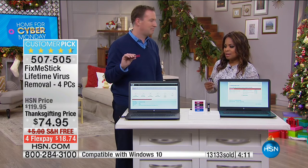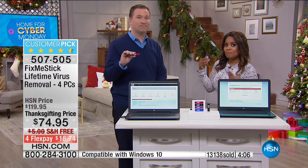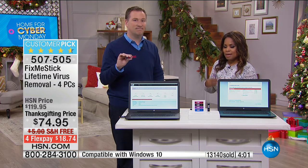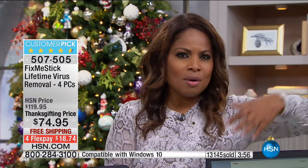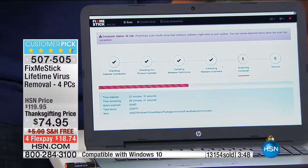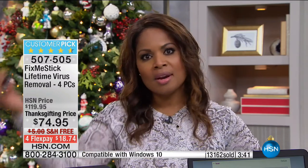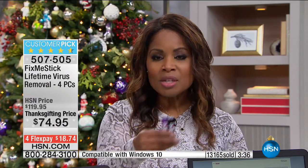I had no idea I needed something like this until we brought it to HSN. Once you learn how you can be proactive and take measures to protect your computer and keep it running at its optimum, you'll want it. Why spend $100 dropping it off at a popular store, having them keep your computer for a week and cleaning it up one time, when in another month you're going to be right back in the same position?